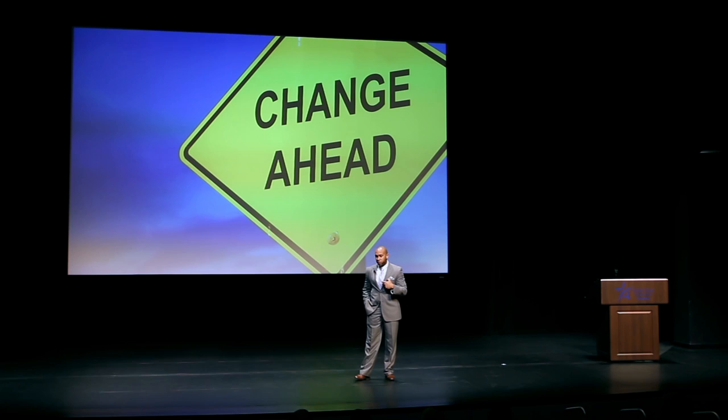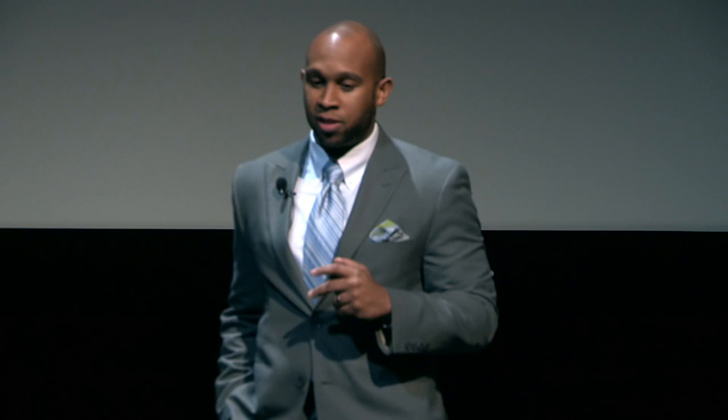What I want to tell you today is that change is coming. For those of us who are instructors, for those of us who are students, change is happening, and it's happening in the classroom. We're fortunate to be one of 80 classrooms — not 80 campuses, but one of 80 classrooms — formatted as a 21st century classroom. Lone Star College has three of them and we're looking to build two more. I want to close with a quote from Bill Ferreter: 'There's nothing magical about any tech tool, but the real magic rests in the hearts and minds of the teachers who use digital tools to introduce students to new individuals, new ideas, and new opportunities.' Thank you.